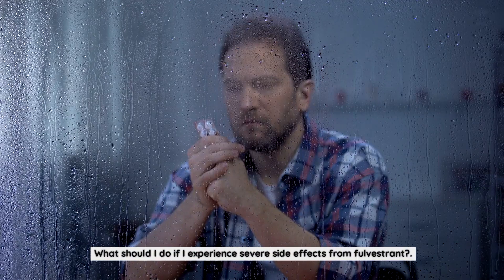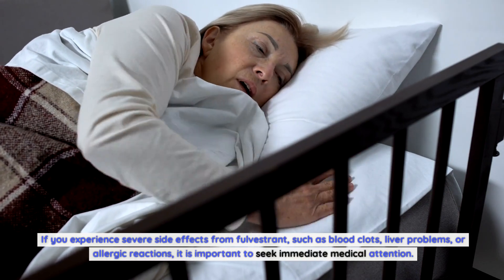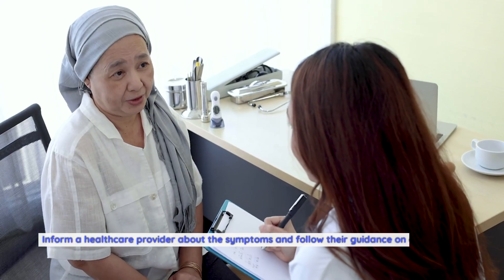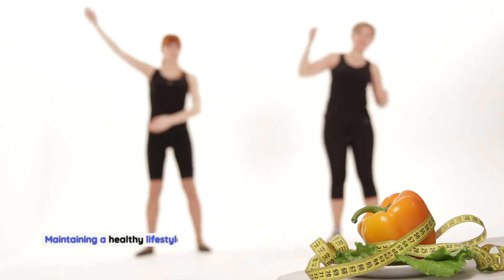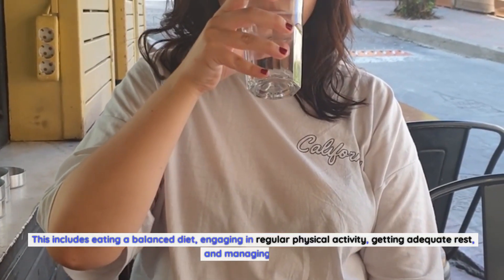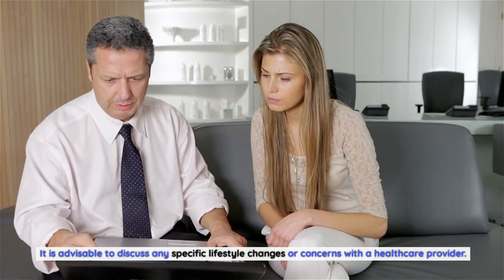What should I do if I experience severe side effects from Fulvestrant? If you experience severe side effects such as blood clots, liver problems, or allergic reactions, it is important to seek immediate medical attention and inform a healthcare provider about the symptoms. Are there any lifestyle changes I should make while taking Fulvestrant? Maintaining a healthy lifestyle is important for overall wellbeing and may complement the effects of Fulvestrant. This includes eating a balanced diet, engaging in regular physical activity, getting adequate rest, and managing stress. It is advisable to discuss any specific lifestyle changes or concerns with a healthcare provider.